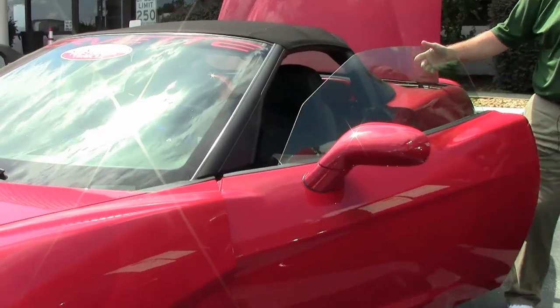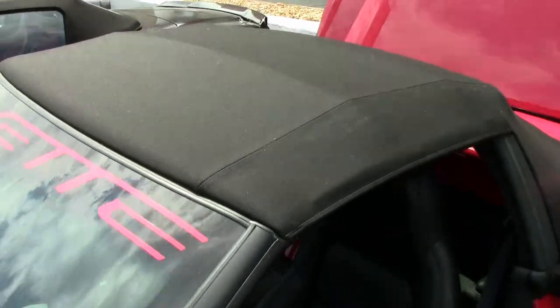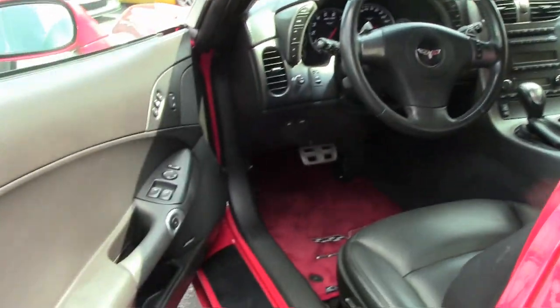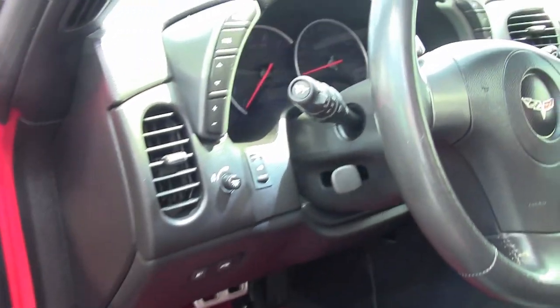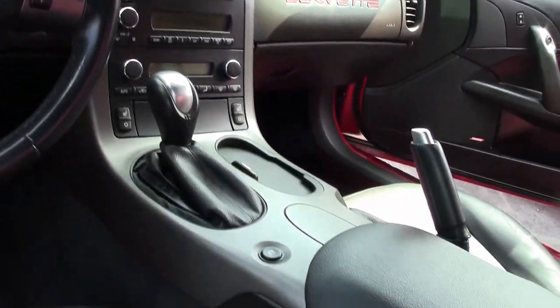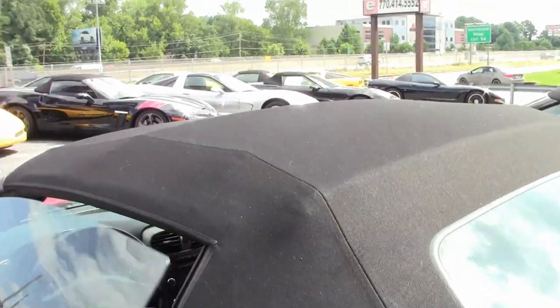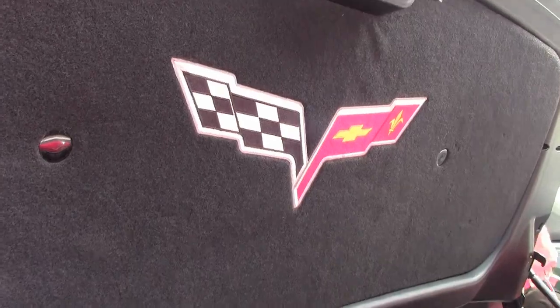The black top is nice and clean, again free of any rips, tears, or issues. Red Lloyd mats in the black interior make a nice contrast, and the car is loaded up with a six-disc changer, dual zone climate control, heads-up display, power windows, doors, and locks, chrome wheels, and they have added the trunk pad as well.